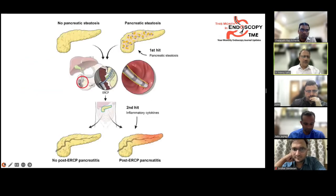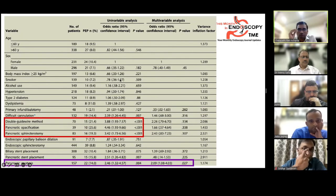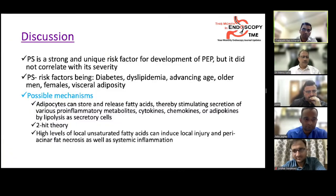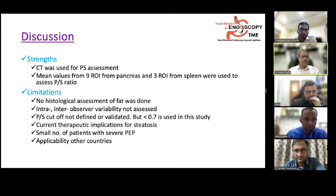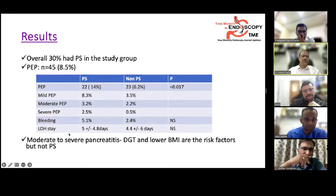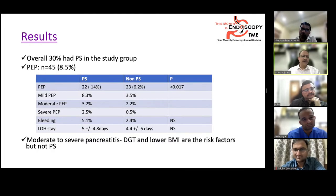It was noted that other variables may not have reached significance due to insufficient patient numbers. Importantly, severity of pancreatitis did not differ between groups — only mild pancreatitis was more frequent in the steatotic group, while severe pancreatitis rates were similar. More studies are needed to understand how pancreatic steatosis behaves and to establish a grading system.